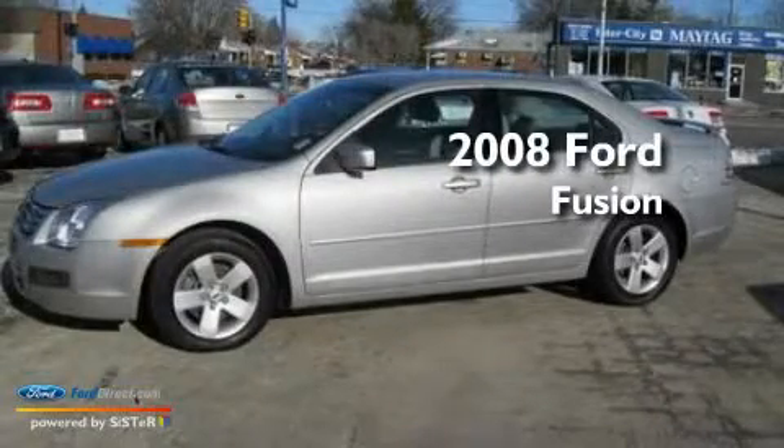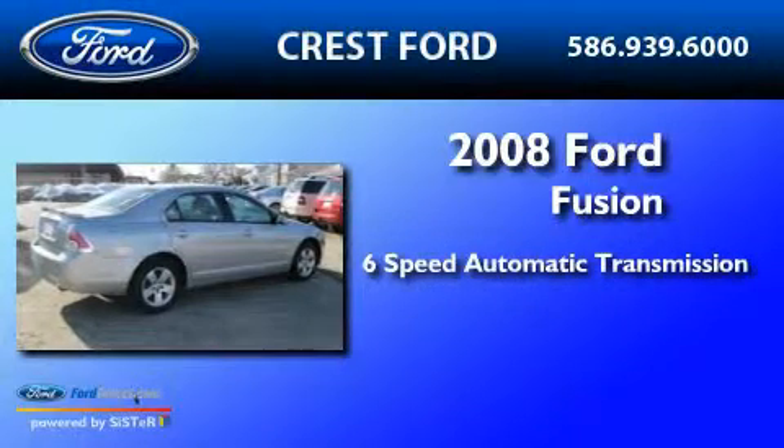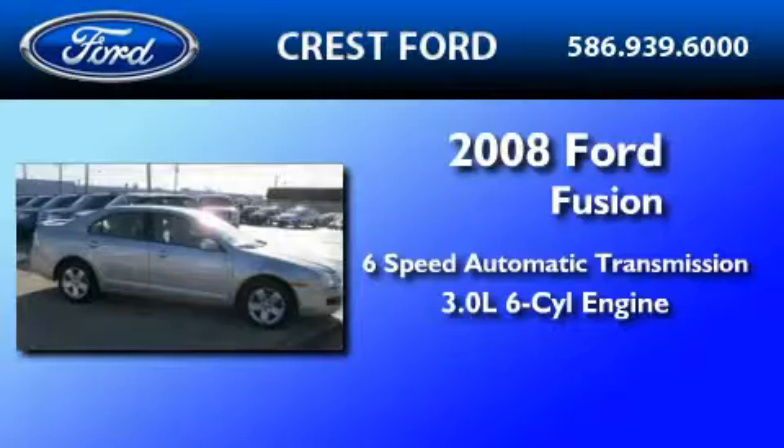This is a 2008 Ford Fusion. This four-door sedan has a six-speed automatic transmission and a 3.0-liter V6.